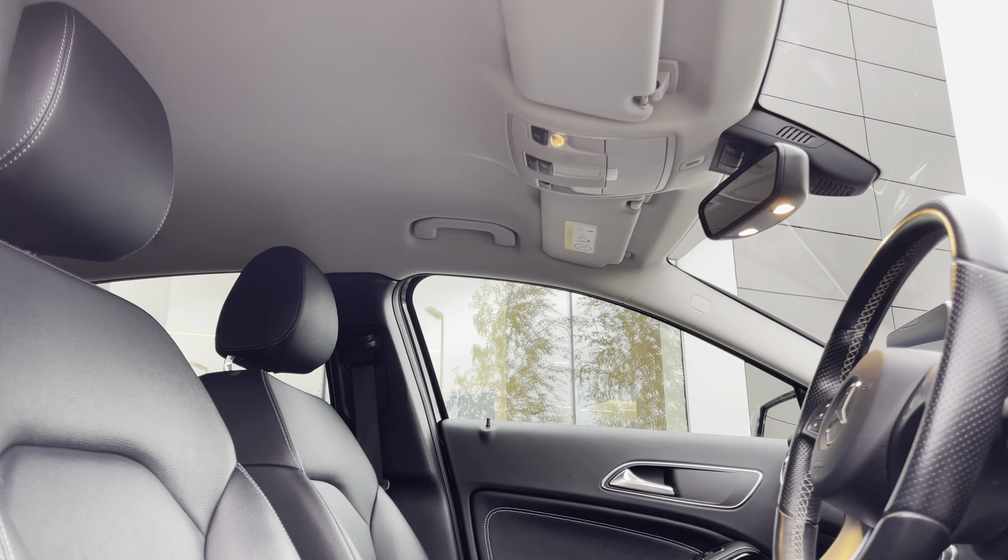This creates a very sophisticated aesthetic. This GLA also wears the incredible 18-inch 5-twin-spoke design alloy wheels, which as you can see complement the vehicle really well.